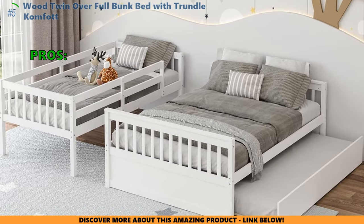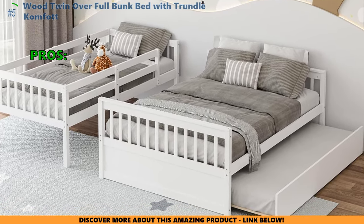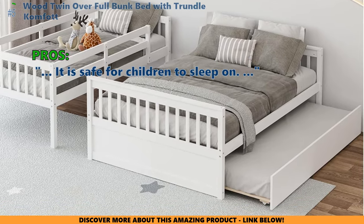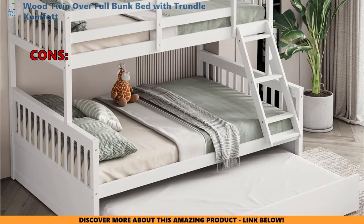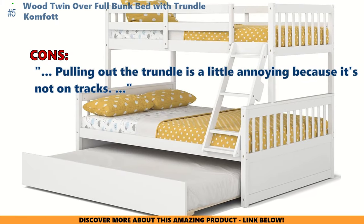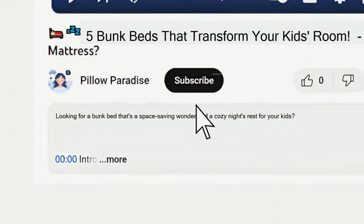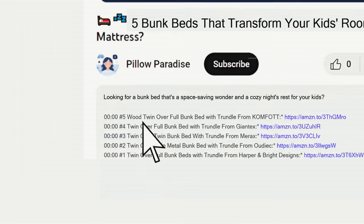Here's what customers are saying about the Wood Twin Over Full Bunk Bed with Trundle: the quality is actually super good, and it is safe for children to sleep on. Some customers did not like that pulling out the trundle is a little annoying because it's not on tracks. For more details and information about the products mentioned in this video, check out the links in the description below.